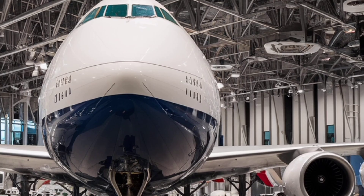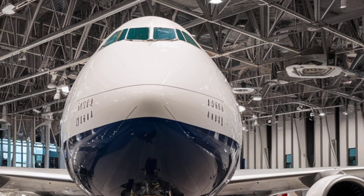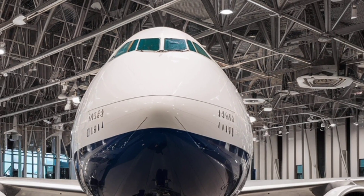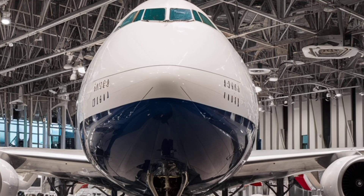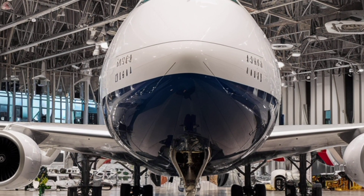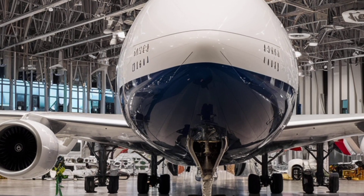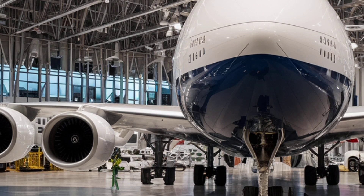The wings are longer and sleeker, equipped with raked tips and new hybrid winglets that guide airflow more smoothly and reduce resistance. This technology improves performance and contributes to fuel savings of up to 10% compared to older models, meaning the aircraft can fly farther using less fuel — making it both economical for airlines and friendlier to the environment.